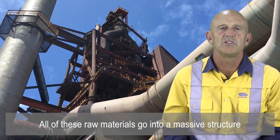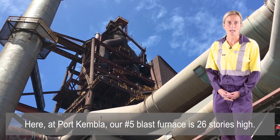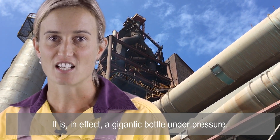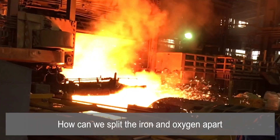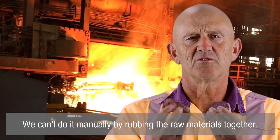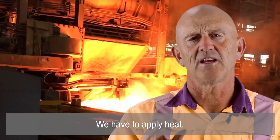All of these raw materials go into a massive structure called a blast furnace. Here at Port Kembla our number five blast furnace is 26 storeys high — it is in effect a gigantic bottle under pressure. How can we split the iron and oxygen apart from within the iron ore? We can't do it manually; we can't rub these raw materials together and hope that it happens. We have to apply heat.